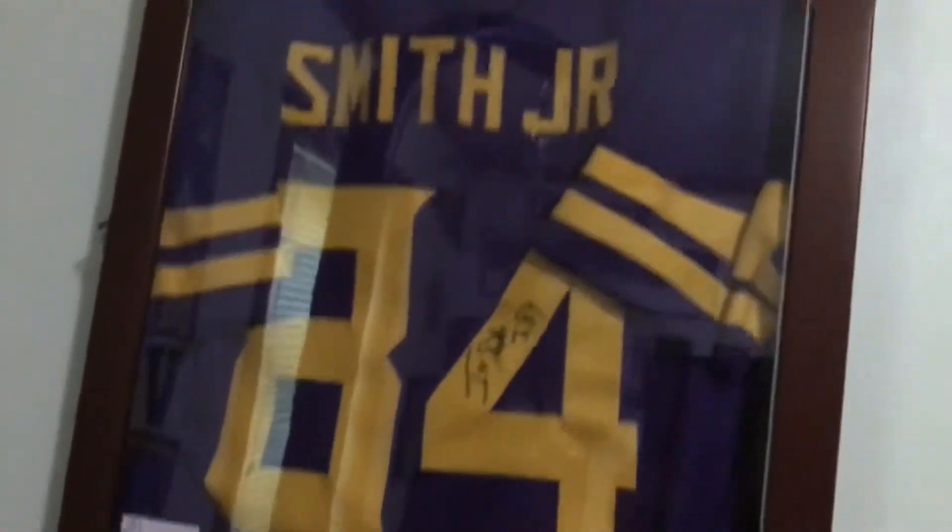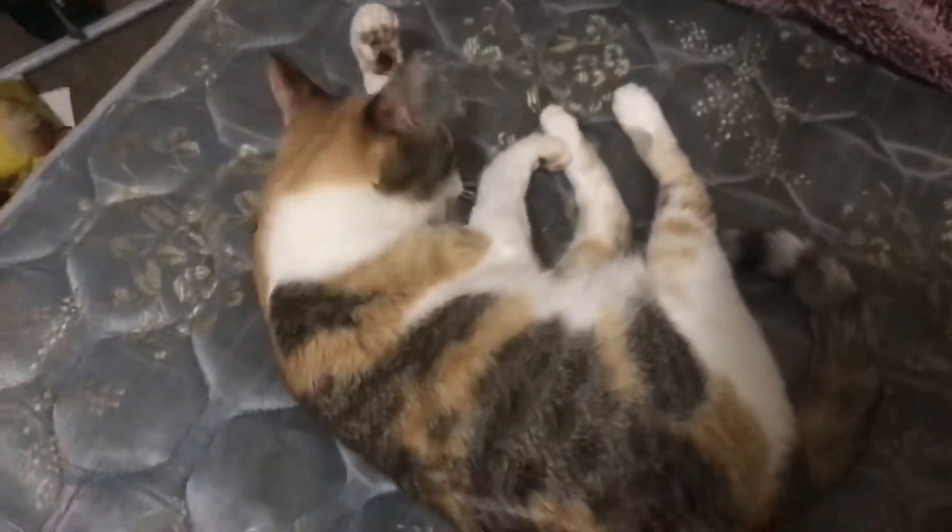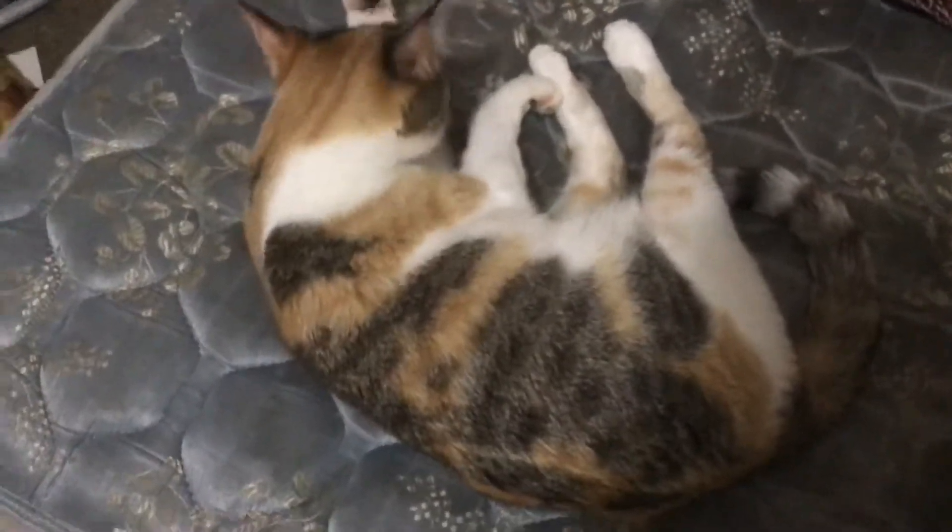And then we have an Irv Smith Jr. signed jersey — he is one of my favorite players on the Minnesota Vikings right now. I don't know why but I like him so much. I didn't get this next thing from Christine Auction — that's my cat, she gets in the way a lot. And here's the box of stuff that we can't find a spot for yet.